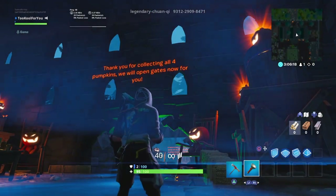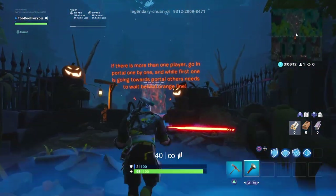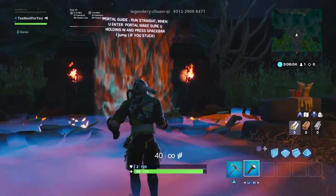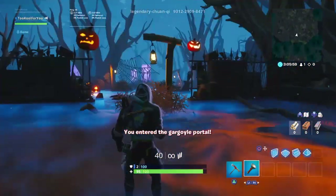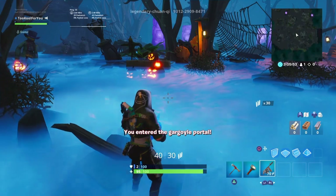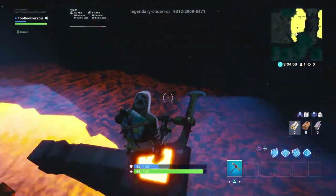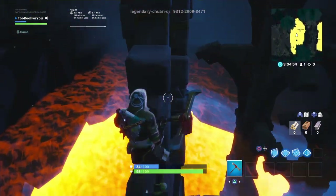Thank you for collecting all four pumpkins — we will open the gates now for you. You entered the gargoyle portal. Nice. Oh no — we're going to have to face some zombies now. I should probably follow the lights. Alright, a little bit of parkour here. Let's do this, boys — we're winning!